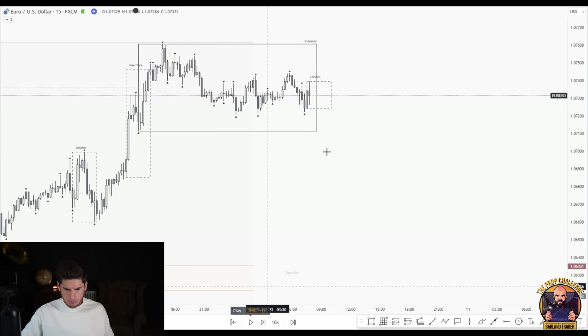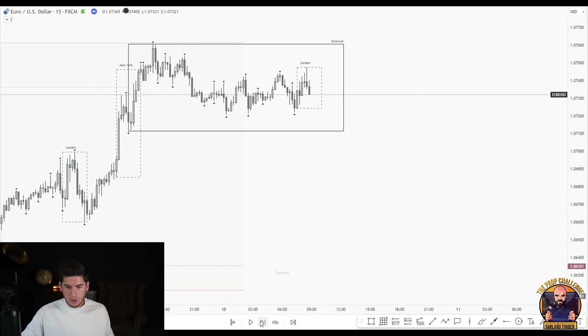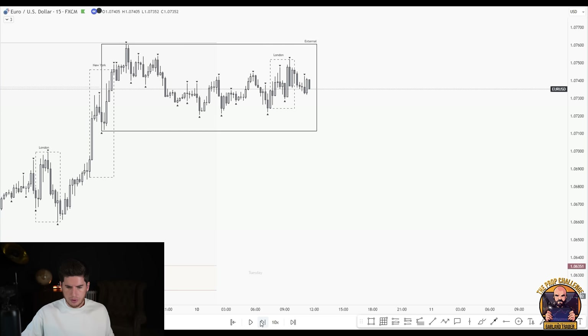An internal sweep of the most recent fractal to the downside — but remember, momentum is to the upside. We are not looking for counter sells because momentum is to the upside. If momentum were to the downside and we had strong follow-through bullish, we would counter-trend sell — that would be medium probability. But here it would be low probability, so we're not taking that even if it plays out.